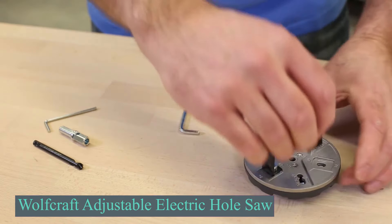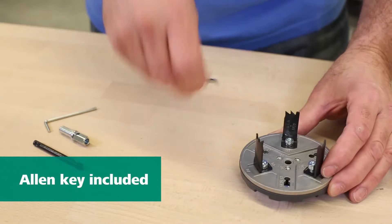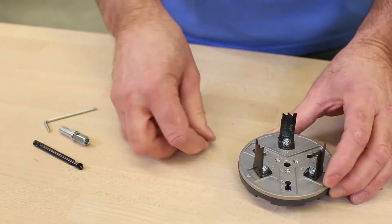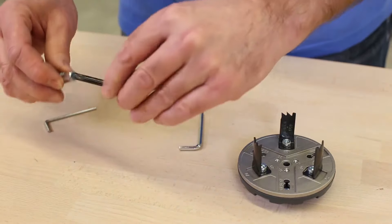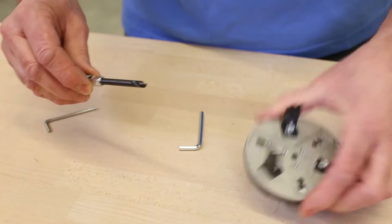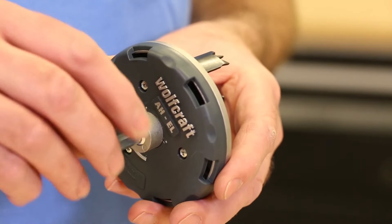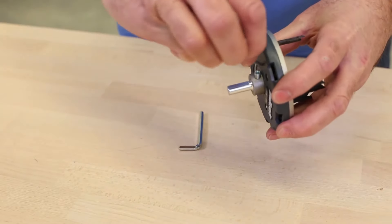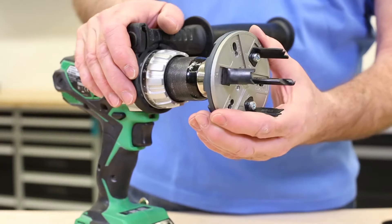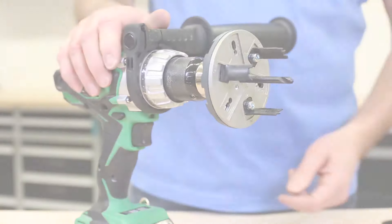Looking at another German product, the Wolfcraft Adjustable Hole Saw is built for precise drilling of standard hole diameters in electrical installations. Specifically in drywall structures, it supports hole sizes of 1.37, 2.55, 2.67, 2.91, 2.99, and 3.26 inches, making it ideal for installing hollow wall boxes, recessed spotlights, and distribution sockets. The saw has an integrated scale for easy adjustment, and its triangular socket is compatible with standard cordless drills, ensuring seamless operation.